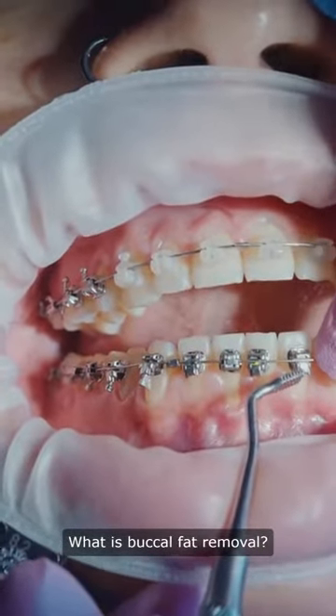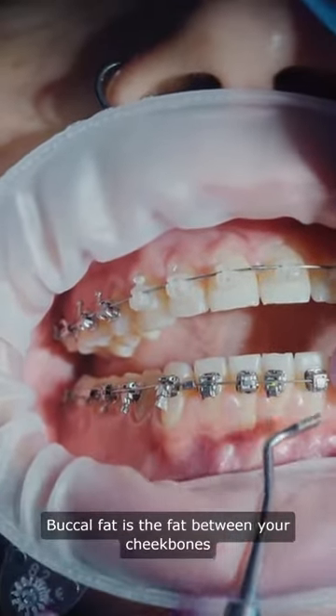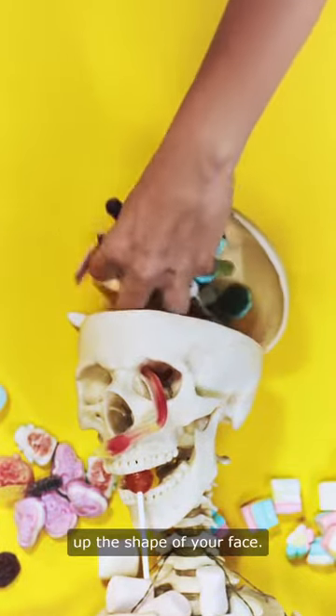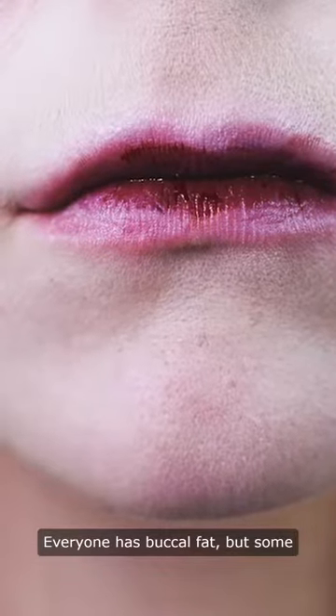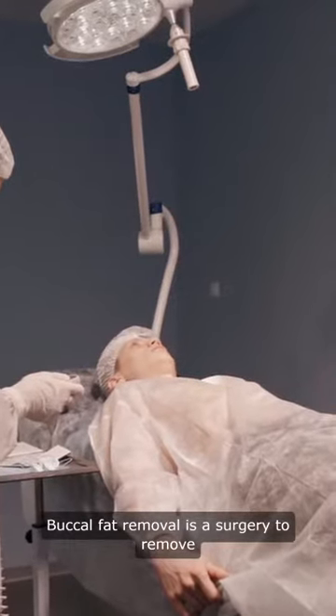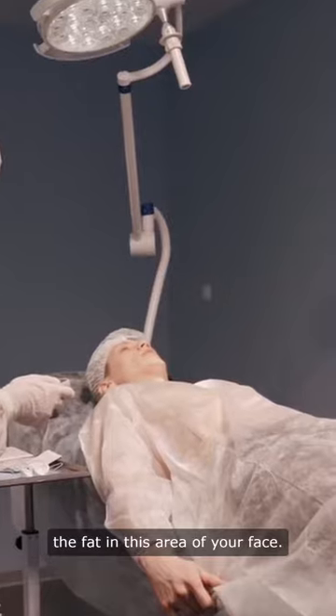What is buccal fat removal? Buccal fat is the fat between your cheekbones and jawbones that helps make up the shape of your face. Everyone has buccal fat, but some people have more than others. Buccal fat removal is a surgery to remove the fat in this area of your face.